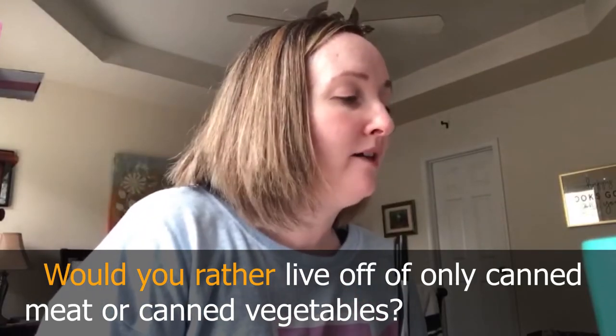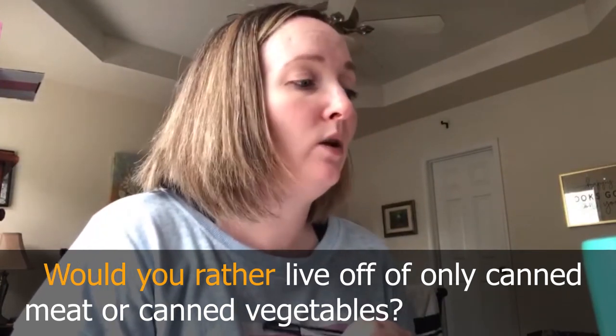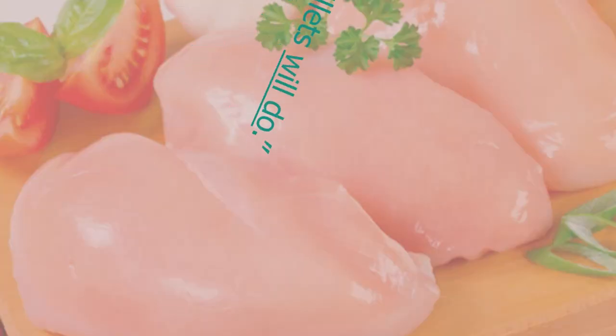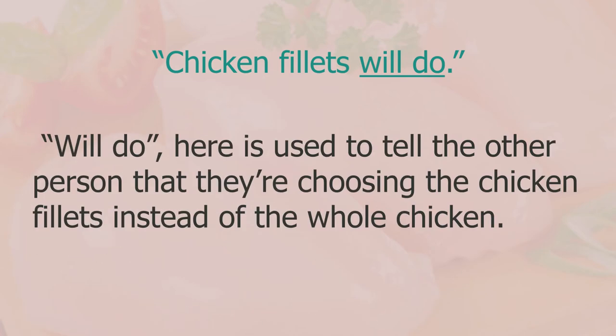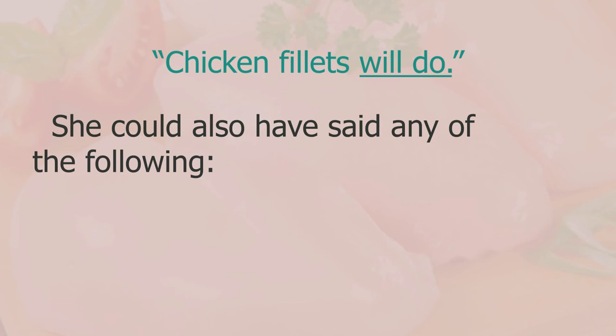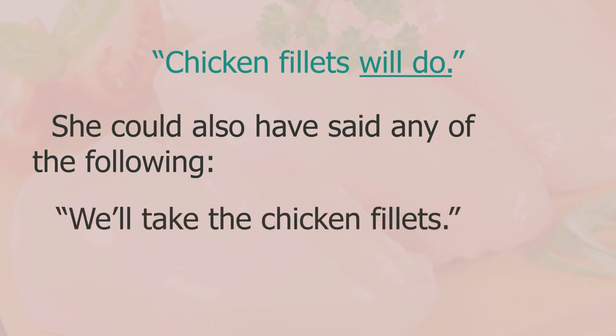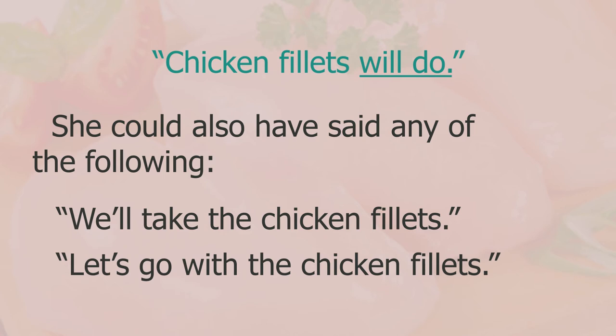'Would you rather live off only canned meat or canned vegetables?' The answer was 'chicken fillets will do' — 'will do' is used to tell the other person what they're choosing. She could also have said 'we'll take the chicken fillets' or 'let's go with the chicken fillets'.